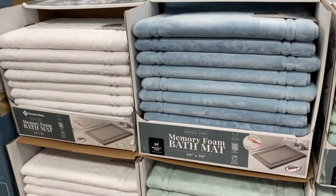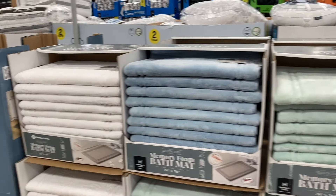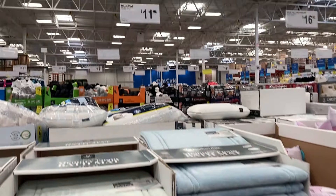These look really nice. They are memory foam bath mats with quick dry. They have a couple different options — they had it in white, blue, and green. And they are $11.98. Such a good deal for these.